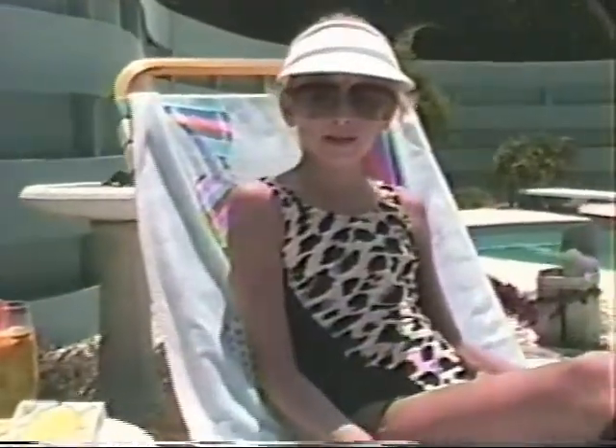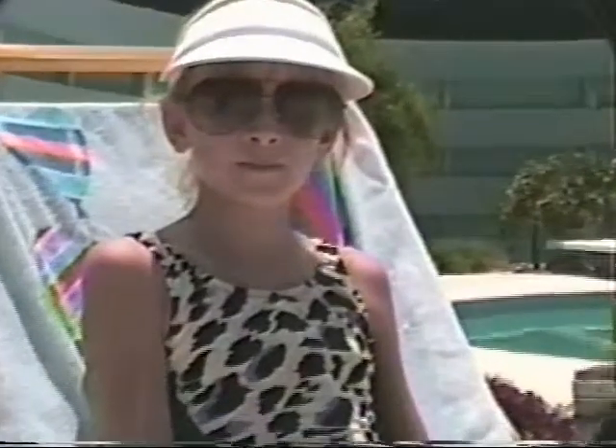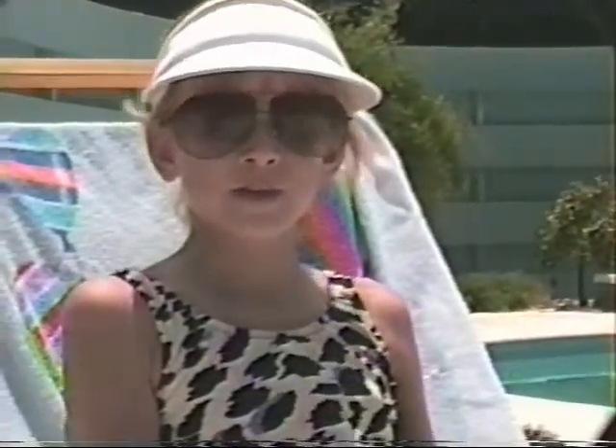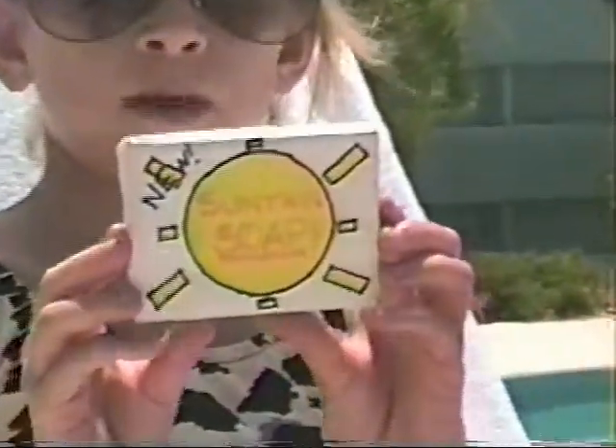Have you ever gotten a sunburn or worried about skin cancer while you were out in the sun? When you're outside, you have to think about these things. So I save myself the trouble. When I want to tan, I use new sun tan soap.